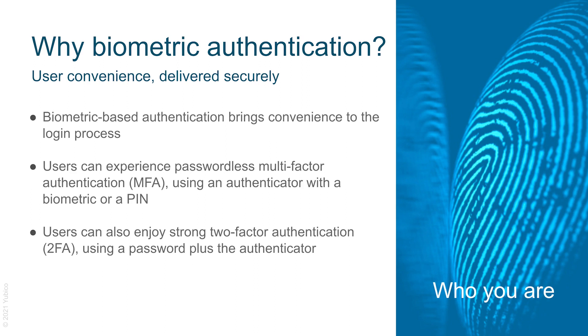With biometrics, users can either experience passwordless multi-factor authentication where the user uses the authenticator with a biometric or a PIN to log into their account for greater convenience. Or they can experience strong two-factor authentication using a password plus the authenticator that supports biometrics. As time goes on, the idea of a passwordless login experience is taking hold, largely because passwords introduce complexity and vulnerability into the security posture, as passwords are so easy to breach.